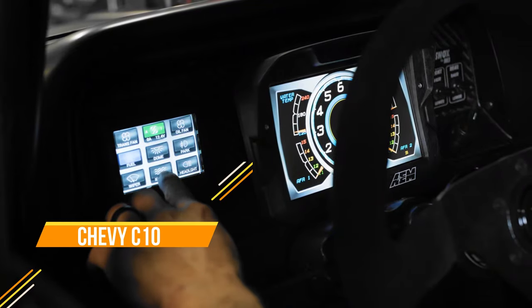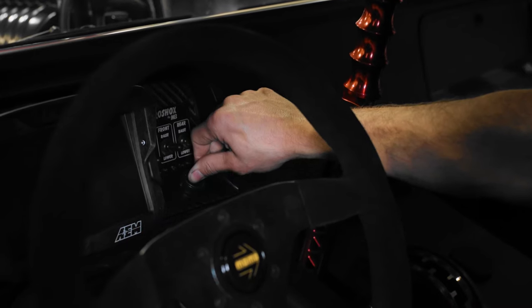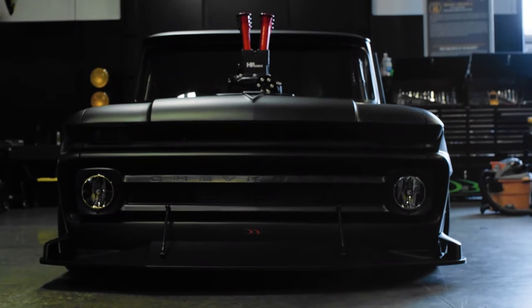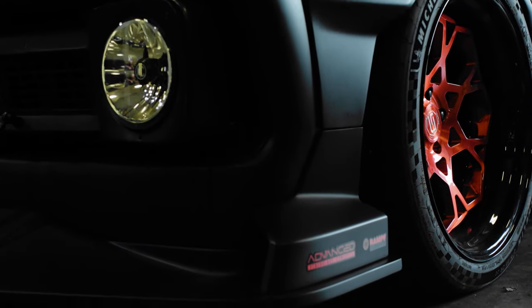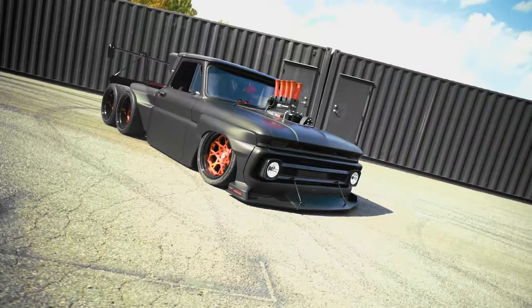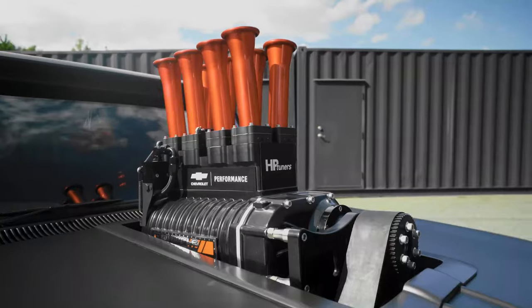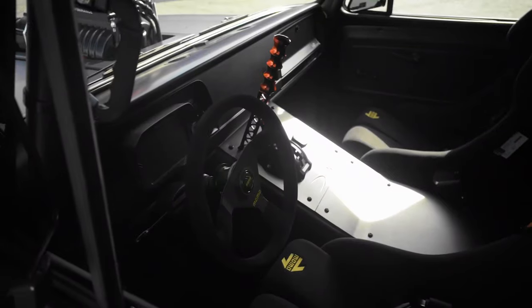The Chevy C10 Slayer is a custom-built truck that has captured the automotive world's attention. Based on a 1967 Chevy C10, it has been completely transformed into a powerhouse with a supercharged LSX engine generating over 900 horsepower. Crafted by Brad and Doug DeBertie, this truck has been prominently featured in various automotive magazines and YouTube videos.